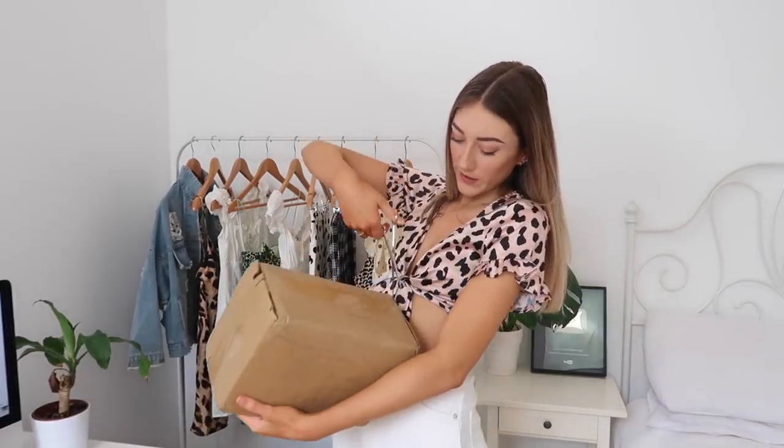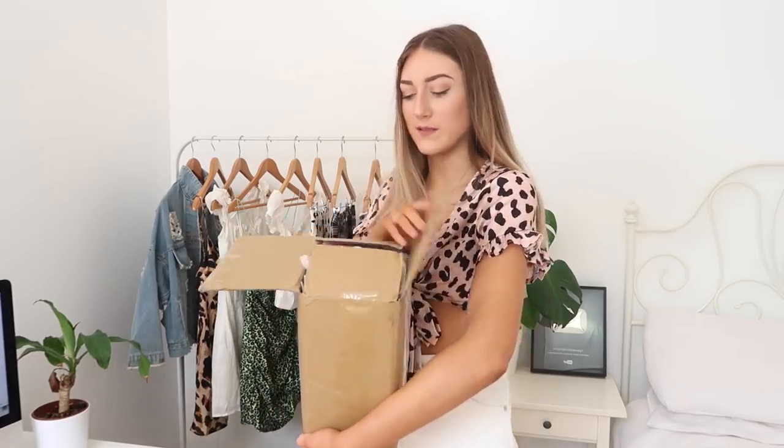We're just going to get straight into the package. Just a bit of a warning for you all: there is going to be a lot of leopard print in this box. I kind of went ham without realising. I love leopard print and you guys probably know leopard is a massive trend at the moment.